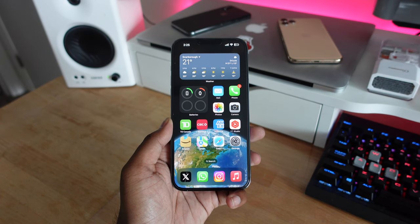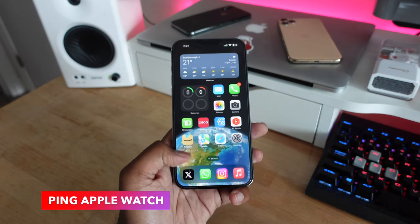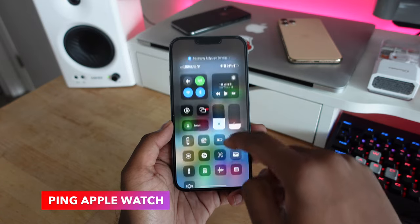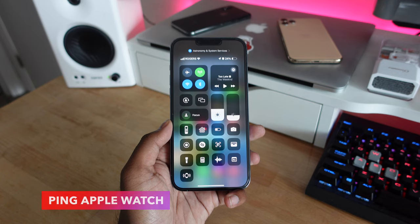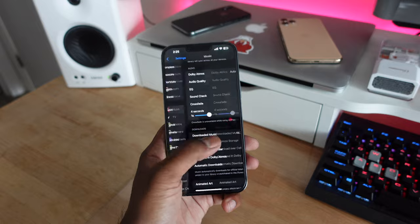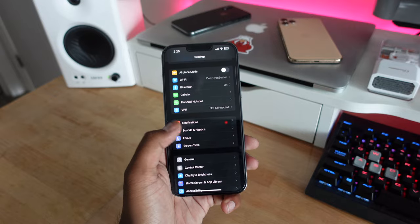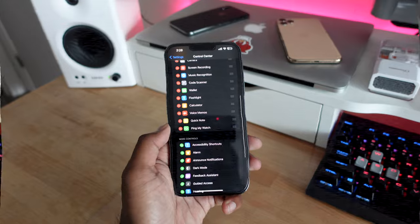Before, we had the option on Apple Watch to ping our iPhones, but now in iOS 17 you can ping your Apple Watch right from your iPhone. This is available as a Control Center toggle — it's not on by default. Go into Settings > Control Center, enable the icon, and you can ping your Apple Watch from iOS 17.